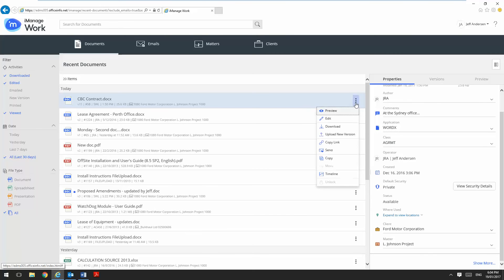I've also got a contextual menu on all of the documents and here I can do things like preview, I can edit the document which means checkout and open, download, upload, timeline, etc.